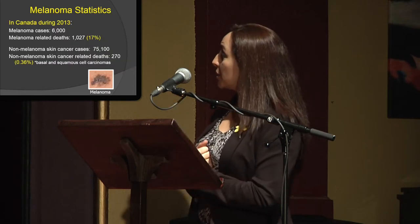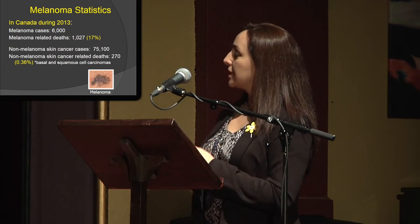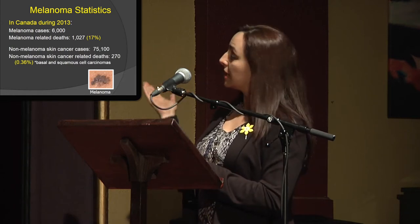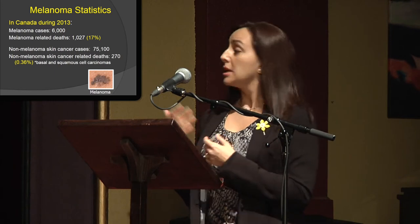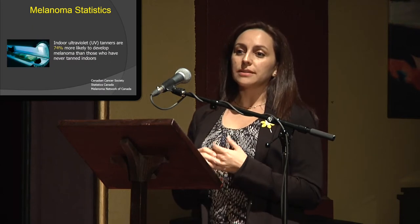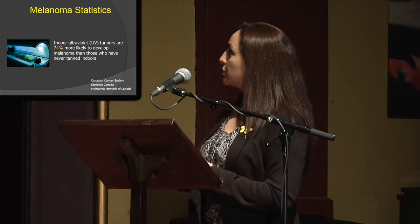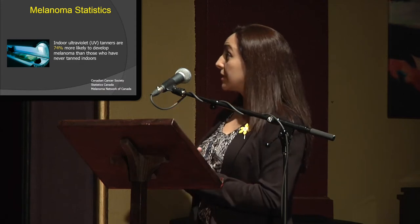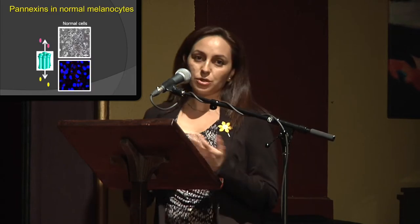We're interested in melanoma because melanoma is a rare case of skin cancer with only 6,000 cases, but it's very deadly compared to some of the other non-melanoma skin cancers that are more common but not as serious. One of the reasons melanoma is so prevalent right now is because of the use of indoor tanners or UV radiation, which makes you 74% more likely to develop melanoma in your lifetime.